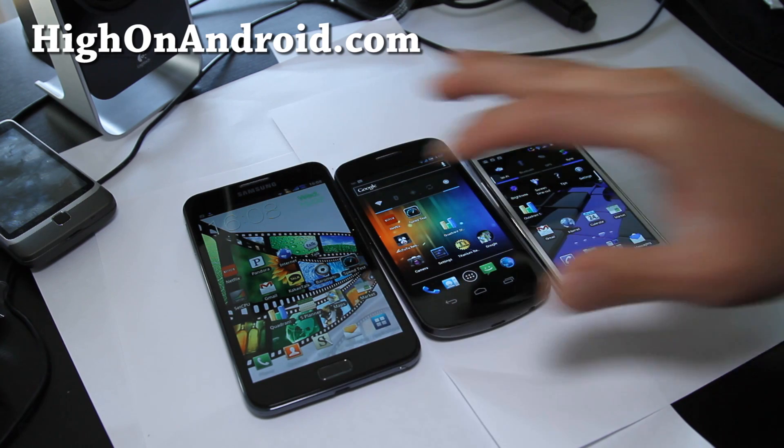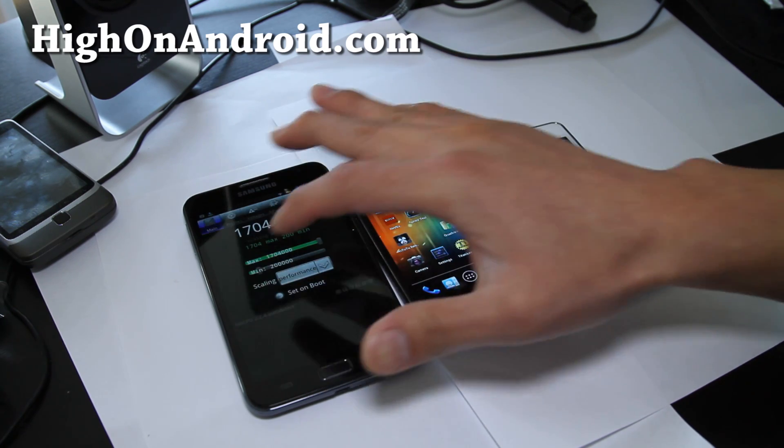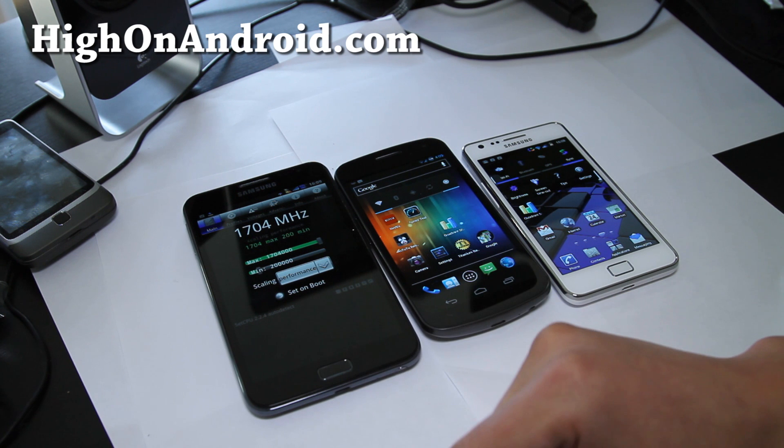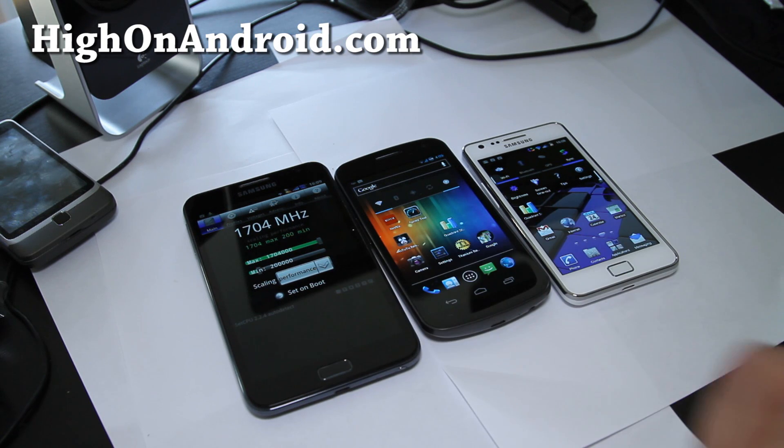I've got SetCPU on the Galaxy Note, running at performance mode. This one is running the KingDroid ROM with FM Kernel on the Galaxy Note.